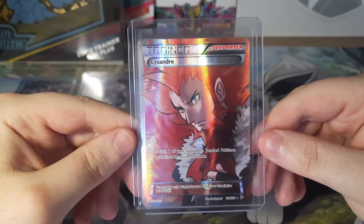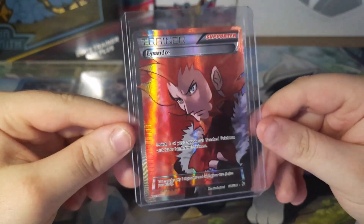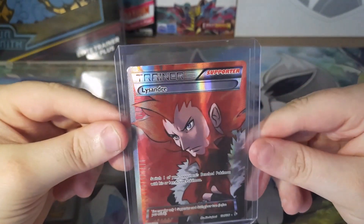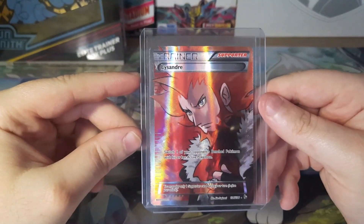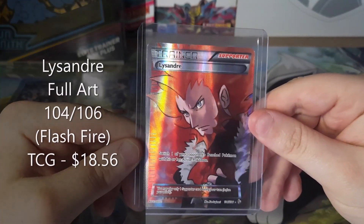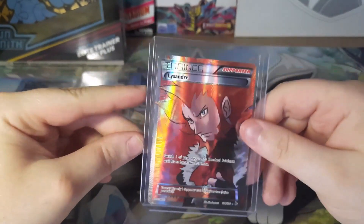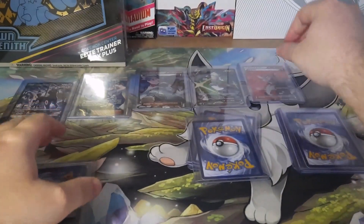Next we got Lysander Full Art from Flashfire, which is another XY set. What a gorgeous full art trainer this is. Lysander is such a badass — I actually like him as an antagonist, I think he's a pretty good villain. This is in really good condition, which is hard to find. A lot of Lysander cards I'm finding are in rough, beat-up condition. This one currently goes for $18.56 on TCG Player. If you go on eBay, you won't be able to find this card in good near-mint condition under $20. It is really tough to find this card, so just glad I got it when I did.